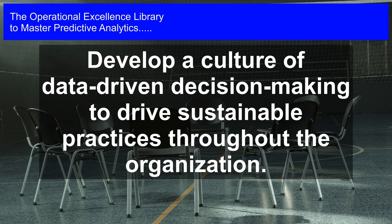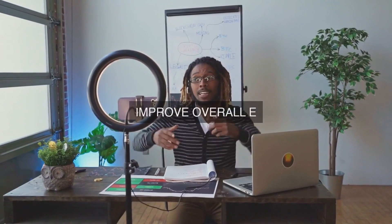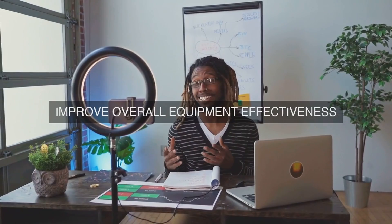By following this structured approach, organizations can effectively harness the power of predictive analytics to reduce energy consumption, improve operational excellence, and drive sustainability initiatives.